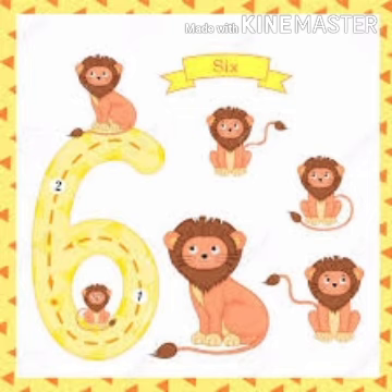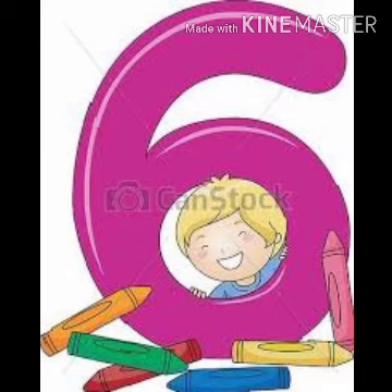6 lions are here. How many lions are here? 6. 1, 2, 3, 4, 5, 6 — 6 lions are here. And next, it is number 6. Now, how many carry-ons are here? 1, 2, 3, 4, 5, 6.